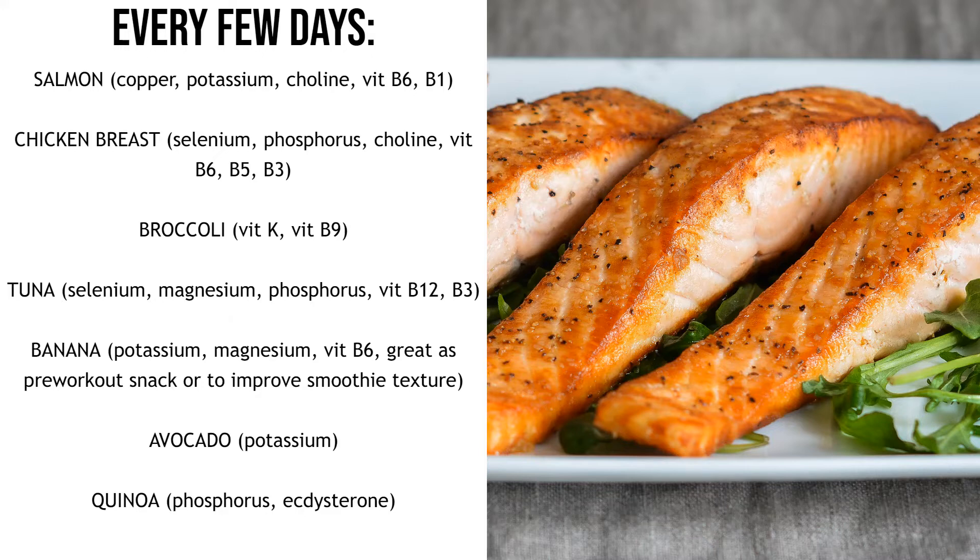And then some of the things you want to be having every few days in order to cover other nutrients. Salmon is a really good one — it has copper, potassium, choline, vitamin B6 and B1, and obviously omega-3 fatty acids, which are chronically low especially in the American diet because of the high consumption of vegetable oils and seed oils that are high in omega-6s. The ratio of omega-6 to omega-3 is really bad — way too many omega-6 and not enough omega-3. So you need more omega-3 fatty acids from salmon and some nuts.